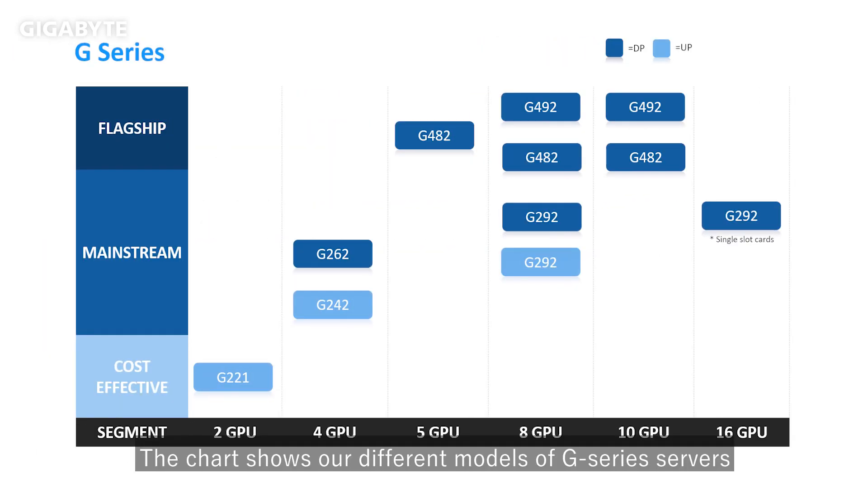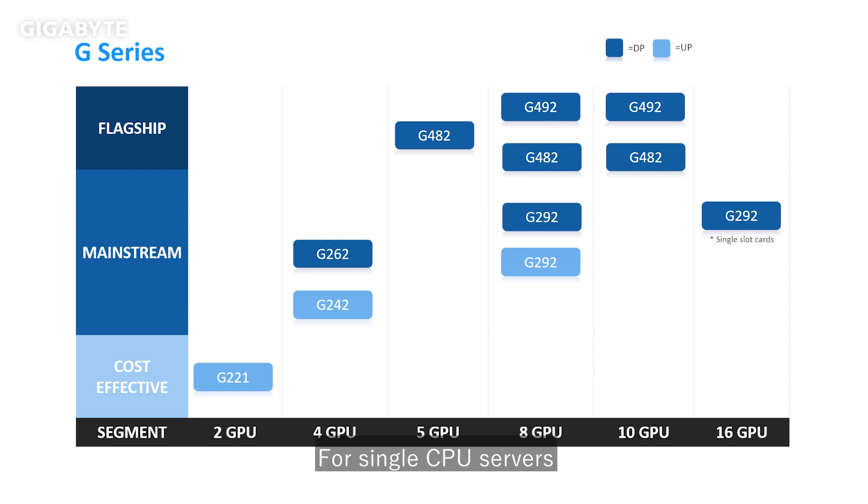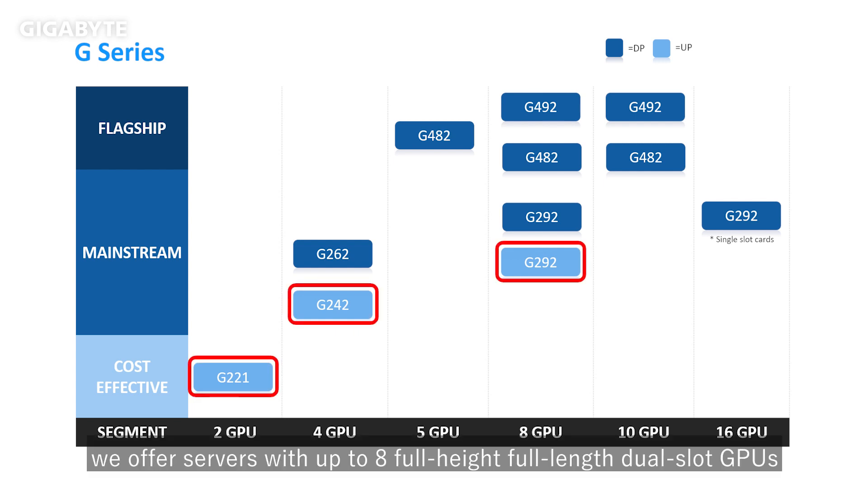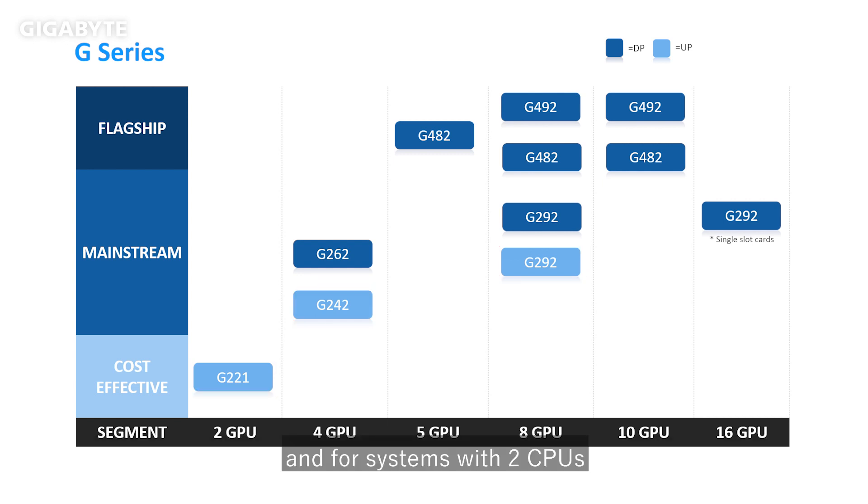The chart shows our different models of G series servers based on the number of GPUs supported. For single CPU servers noted in light blue, we offer servers with up to 8 full height full length dual slot GPUs. For systems with two CPUs noted in dark blue, there are 2U and 4U options based on storage needs, with up to 10 dual slot GPUs or 16 single slot GPUs.